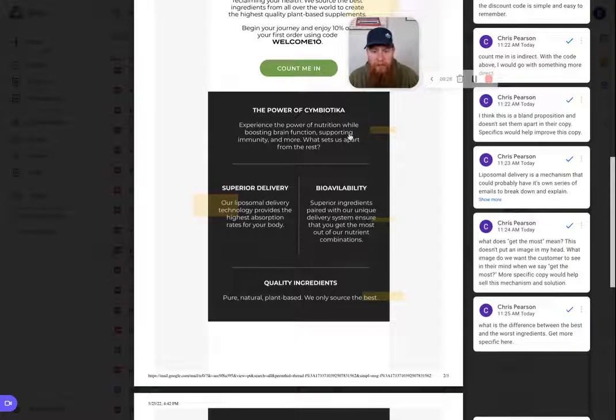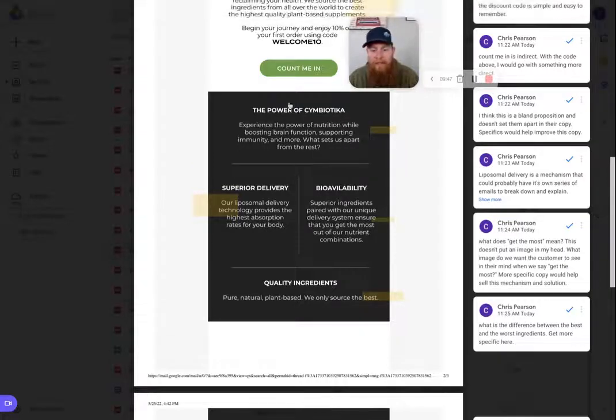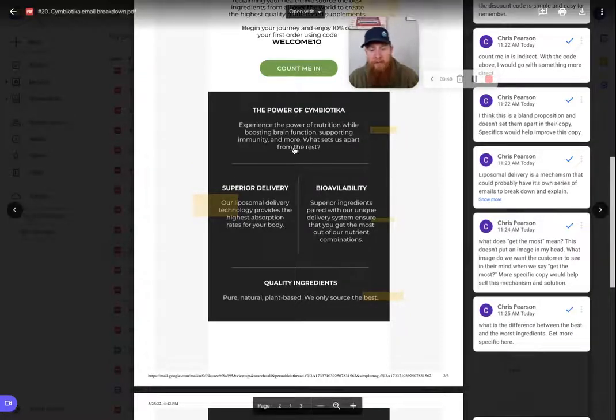Next piece: "The power of Symbiotica." They talk about the experience, nutrition while boosting brain function, etc. And then the question "what sets us apart from the rest?" I would potentially put that question as the headline — "What sets us apart from the rest?" — mention it, then say "This is the power of Symbiotica" and go into the features and benefits. I think this section does well on its own, but that's just a copy tweak worth testing.